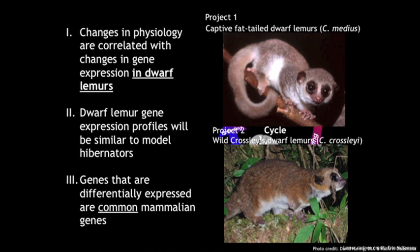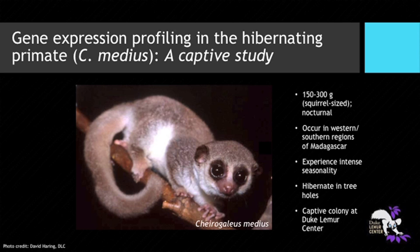I tested these hypotheses using two different projects. Project one looked at a captive colony of fat-tailed dwarf lemurs here at the Lemur Center, and project two looked at a population of wild Crossley's dwarf lemurs in Madagascar. Starting with the captive study of C. medius: these animals are about 150 to 300 grams, roughly squirrel-sized, and nocturnal. They occur in the western and southern regions of Madagascar, where they experience intense seasonality.